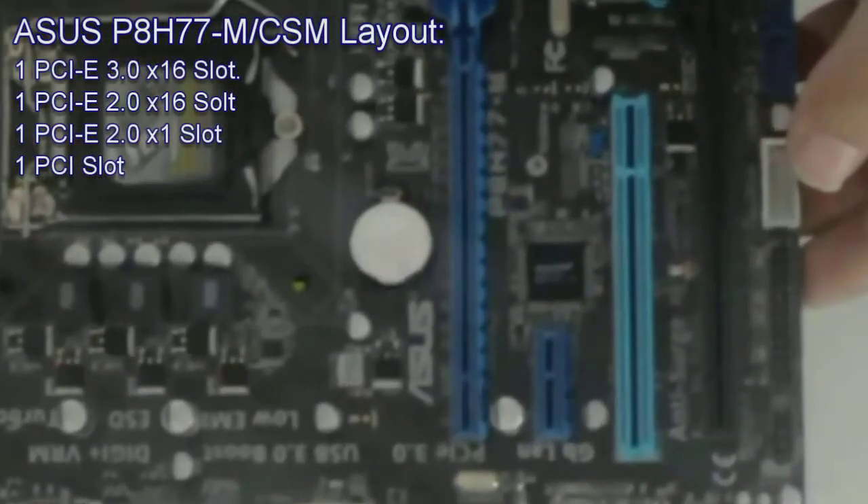Now let us look at the motherboard layout. It features one PCI Express 3.0 x16 slot, one PCI Express 2.0 x16 slot running at x4, one PCI Express 2.0 x16 slot, and one PCI slot.